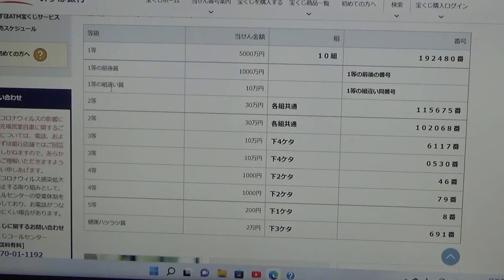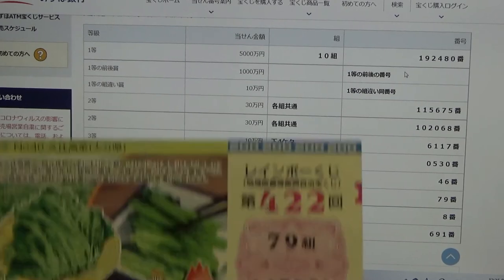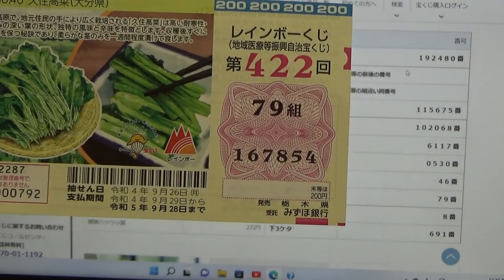To win the third first prize — Juman En — you can have any grouping number, but you must have at least one of the first prize numbers, either from the first part or the second part. No good for me.